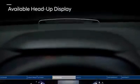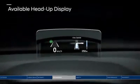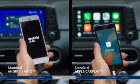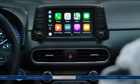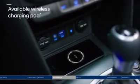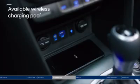The head-up display projects important information within your line of sight. And with Android Auto and Apple CarPlay, everything you love about your smartphone is available on the touchscreen — fully integrated. Keeping your smartphone charged is also easy with the wireless charging pad.